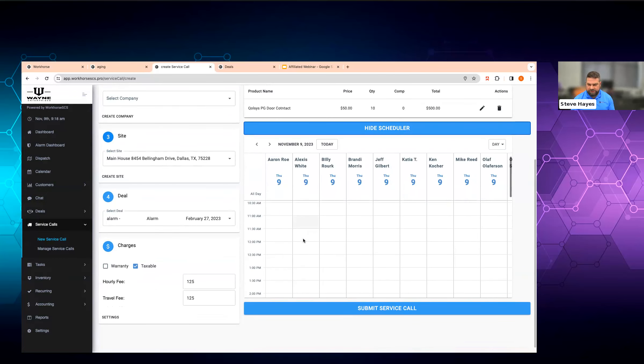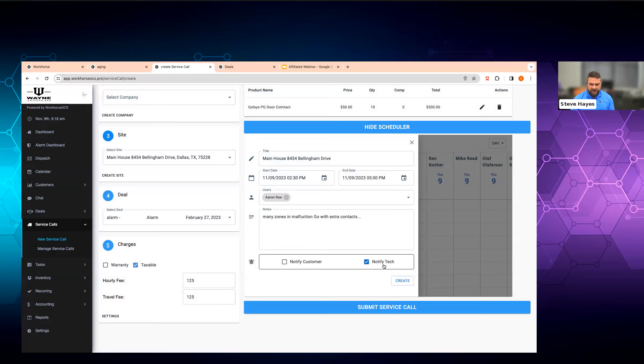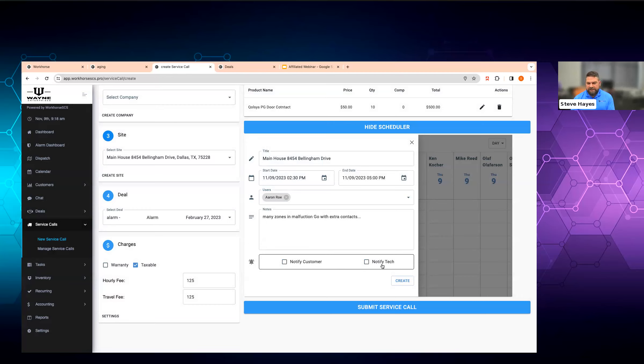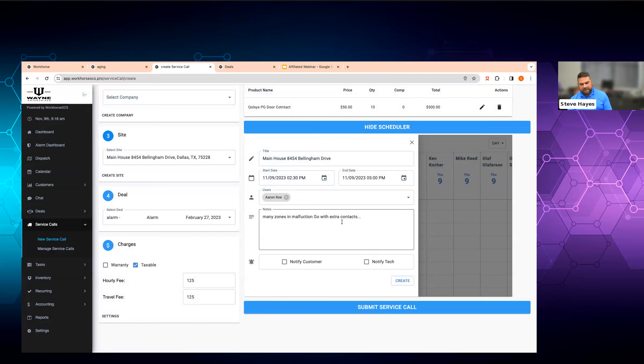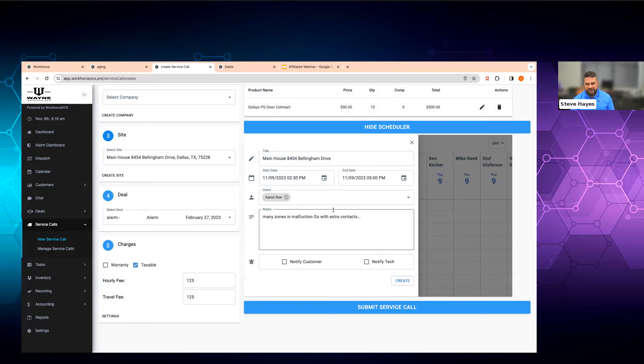If we want to look at your scheduler and see who's available — 'Hey, Mr. Lowe, you're in luck. I've got technician Aaron Rowe. He'll be able to come later today, between 2:30 and 5:00 PM.' These notes are just between you and the customer. With 'notify customer' and 'notify technician' checked off, this will text message both the customer and the technician that you have an appointment scheduled.